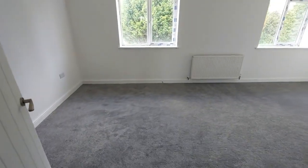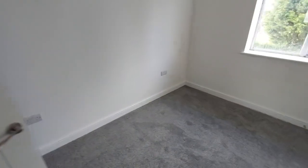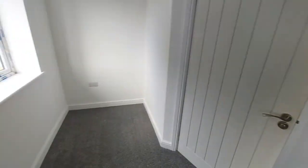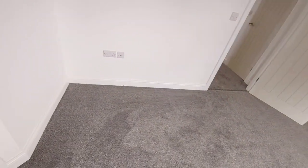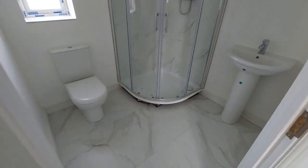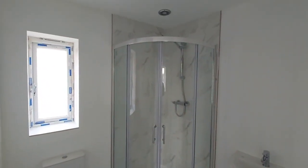Moving through now into the main bedroom — again a really good size. You can see a theme developing here in terms of the size of the property. There's space to put wardrobes along either one of the walls, and there is also an en suite with a good sized corner shower.